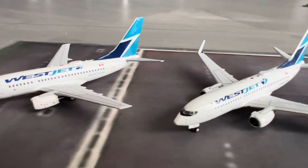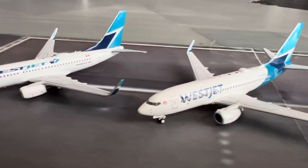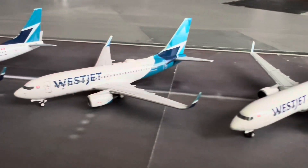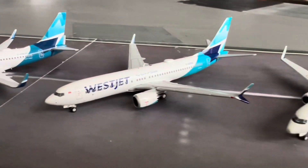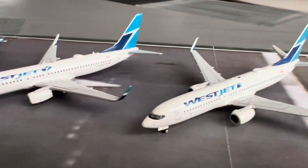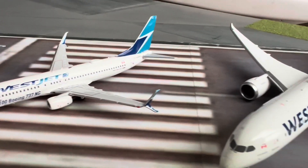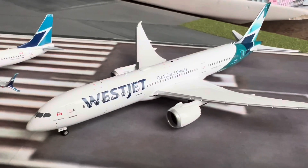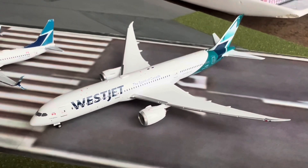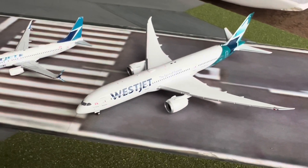Hello and welcome back from Create and Fly. Today I'm going to be looking at my WestJet 1:400 scale collection, models that I've acquired over the past few years. There are a couple of new ones in here but I just wanted to do a general overview of what I currently have in my collection. There are a couple missing, such as the Saab and also the MAX 8 that Gemini Jets released in the previous WestJet livery.